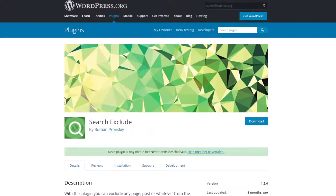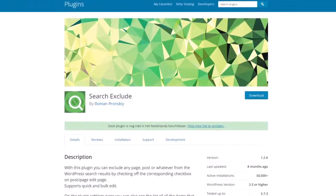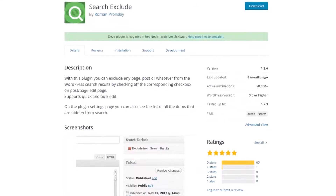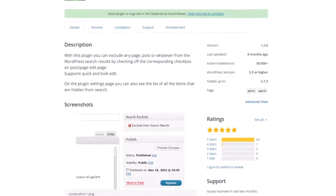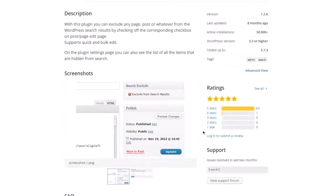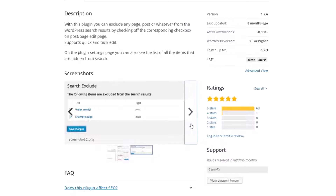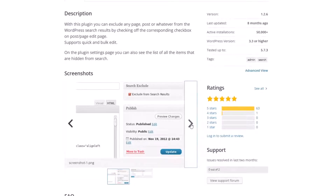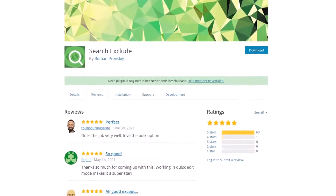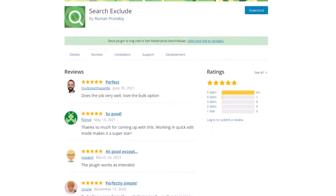Number twelve is Search Exclude. As the name suggests, Search Exclude allows you to exclude specific items you don't wish to display in search results. It adds a checkbox to the WordPress editor for posts, pages, and products, and you can check the box to exclude that content from showing in your search form results. You can also visit the plugin settings page to see all the items on your exclusion list and quickly evaluate them at a glance. Search Exclude is free to download and use on your WordPress site.